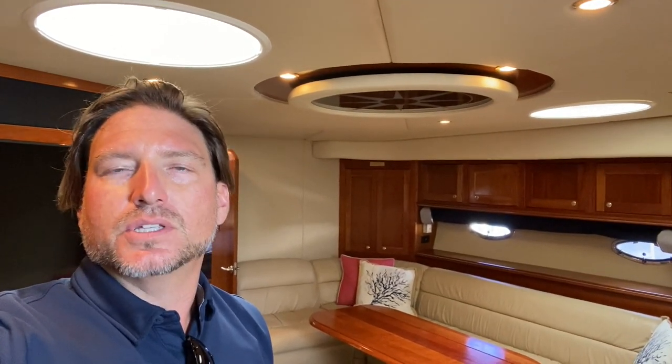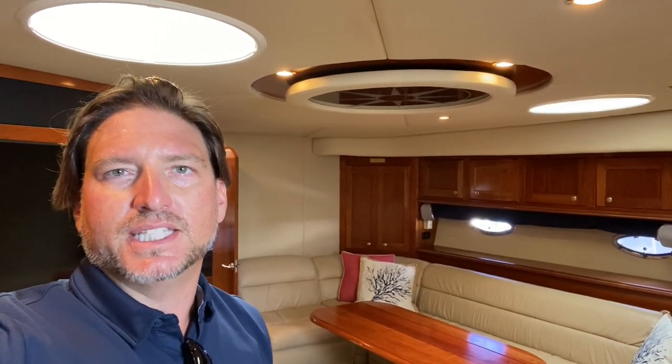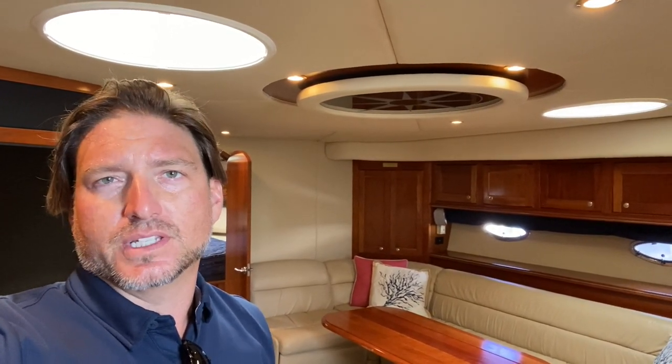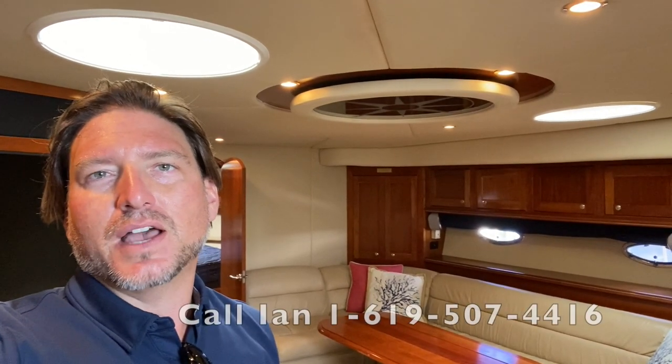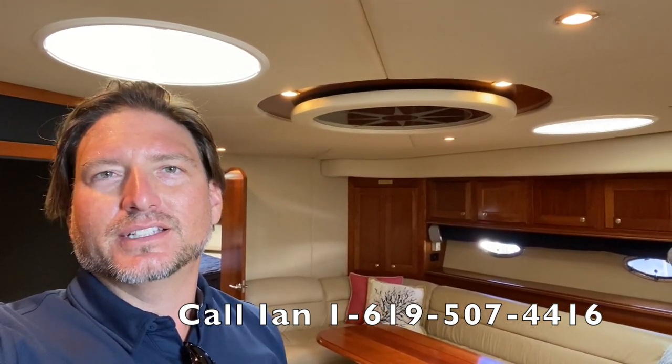I hope you found this video to be helpful and informative. If you'd like more information regarding this 2004 Cruisers 540, please feel free to contact me at any time, day or night. If you like the video, please give it a thumbs up, and if you haven't already, subscribe to my channel for additional video walkthroughs and to see what's coming on the market here in Southern California. Thank you again.